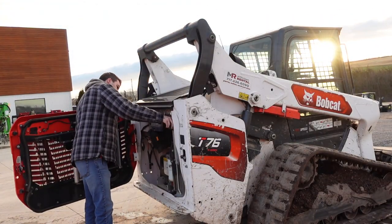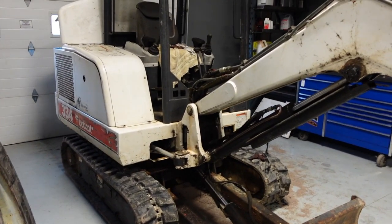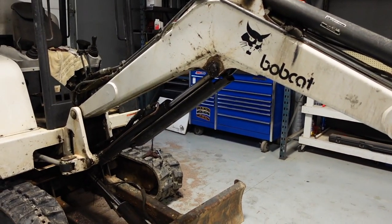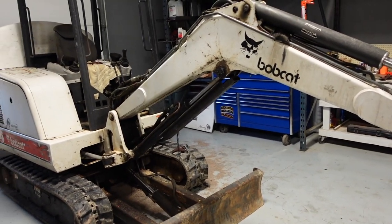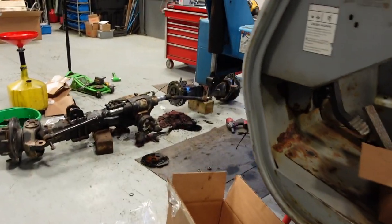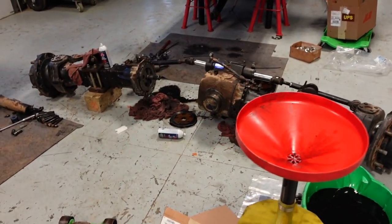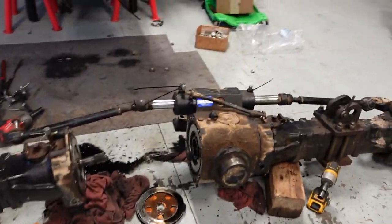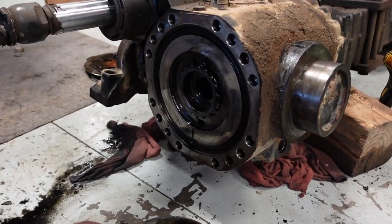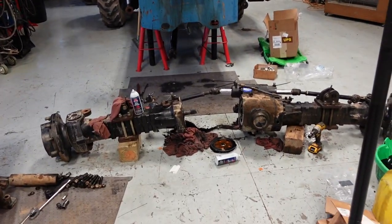Here we go. We've got a full shop this week. This Bobcat here seems to have a boom that just keeps wanting to drift down — every time you pull it up it'll just slowly go back down. Thing's pretty old, so hopefully we can get that figured out. Then right here, got the axle dropped on this telehandler, needed a new set of brakes on it, so getting those replaced. Hopefully this thing is going to be pieced back together today and we'll be good to rent it out again and put it back on the fleet.